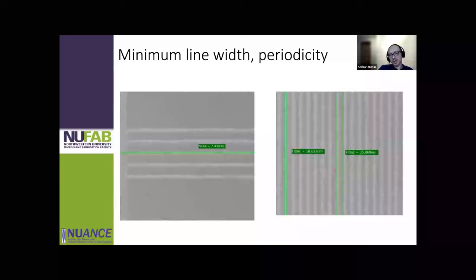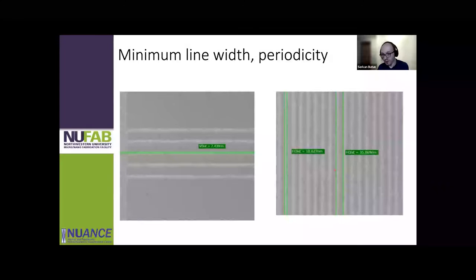This shows the limits of the instrument. The smallest line width we have achieved so far is seven and a half nanometers, and the periodicity on the right-hand side is about 35 nanometers, so you can make very dense structures like this. These are on e-beam resist, obviously, and you can easily turn them into practical applications.